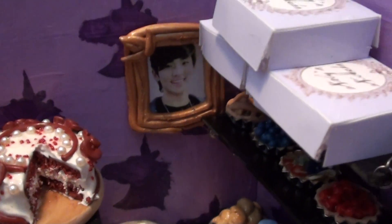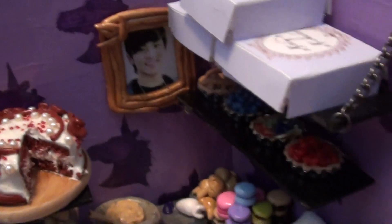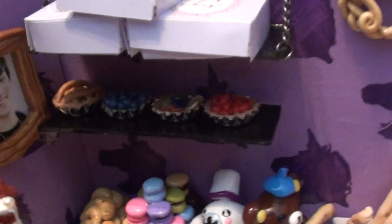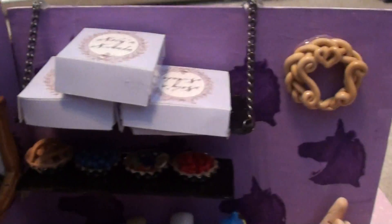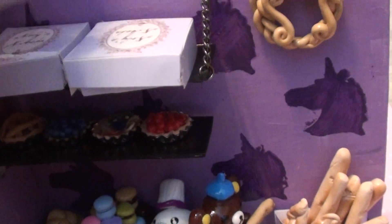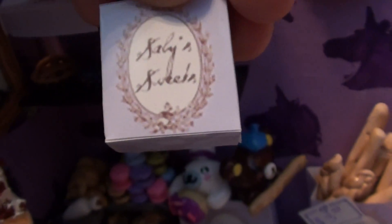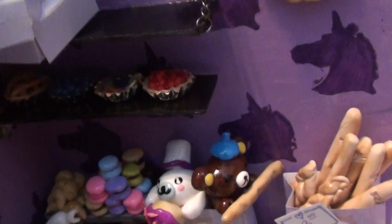Over here I have a portrait of Key from SHINee in a golden frame. And right here I have a shelf that has a bunch of little boxes. On the boxes, as you can see, they say Sabi's Sweets, which is the name of the bakery. I made the boxes myself.